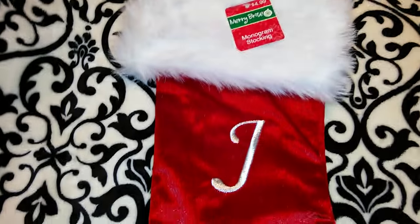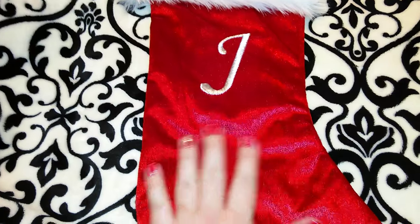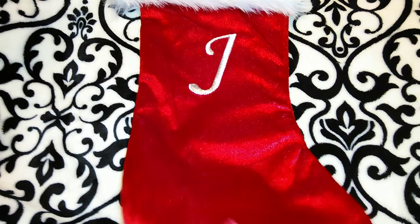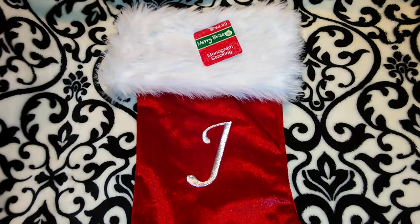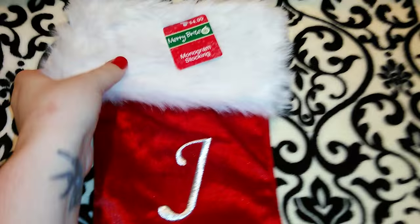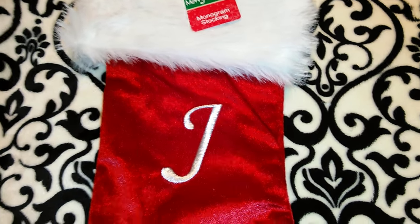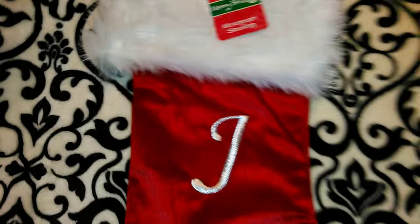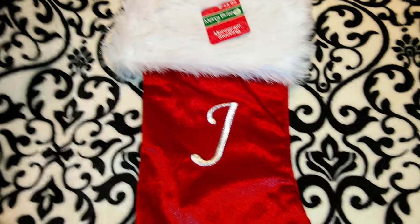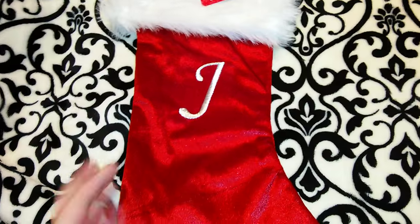The first thing I'm going to show you is this really pretty monogram J stocking. It's got a red, kind of suede feel and it's pretty heavy duty — it doesn't feel chintzy or cheap at all. It feels like a nice stocking. I got this for myself. It's the Mary Bright brand and it was originally $4.99. I got it for $3.74, saving $1.25. I thought that was an excellent deal because they have stockings just like this at Target for like $12.99, so for $3.74 that is a killer deal.